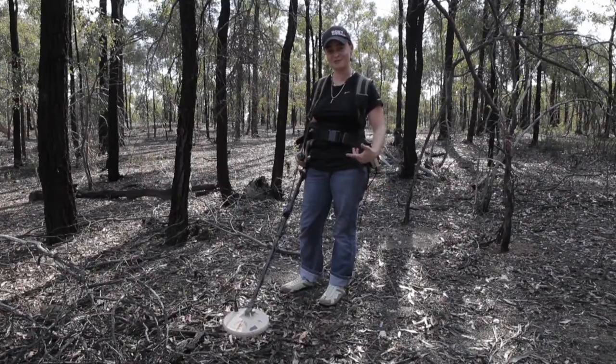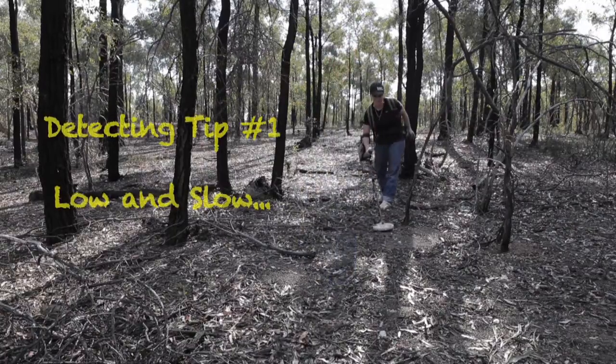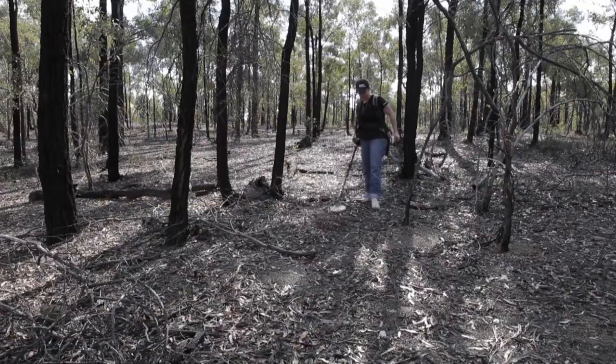So I'm just going to go through — please follow me — and hopefully we'll find something yellow in color. It's just low and slow, that's what they say, moving around the bushes.